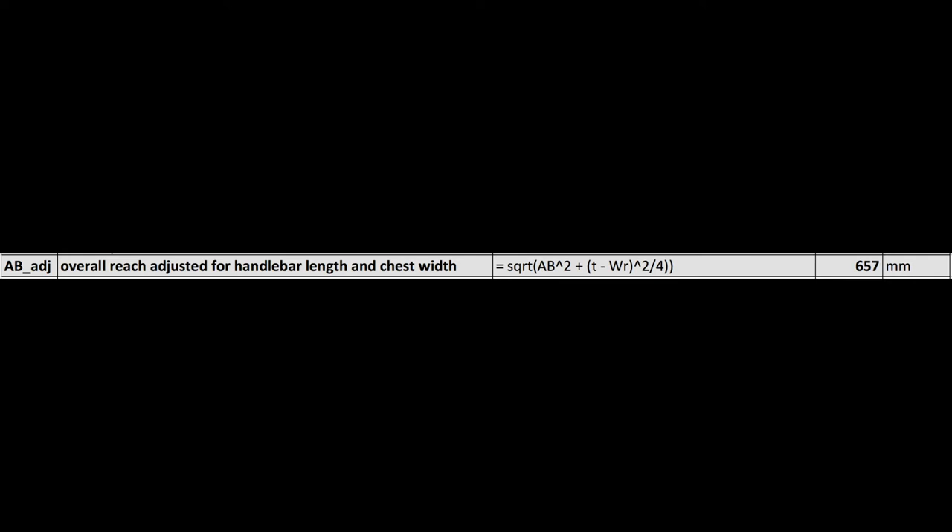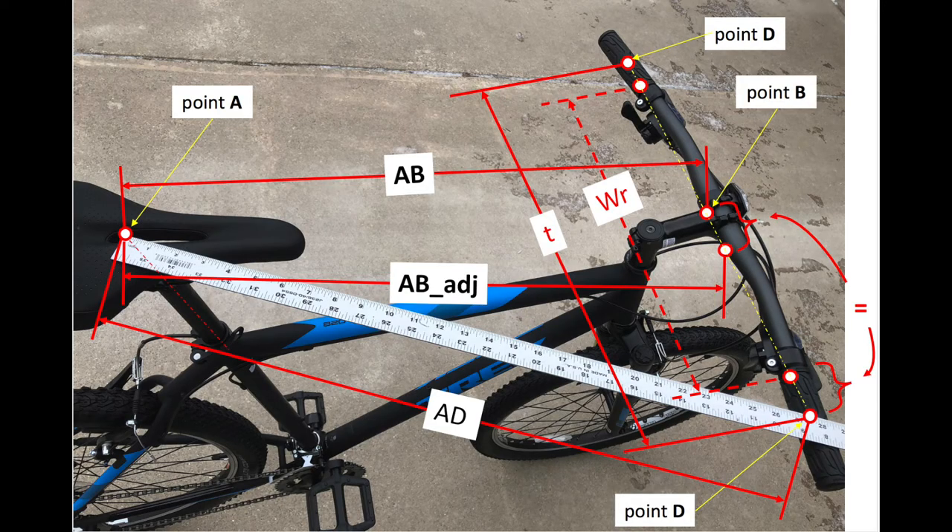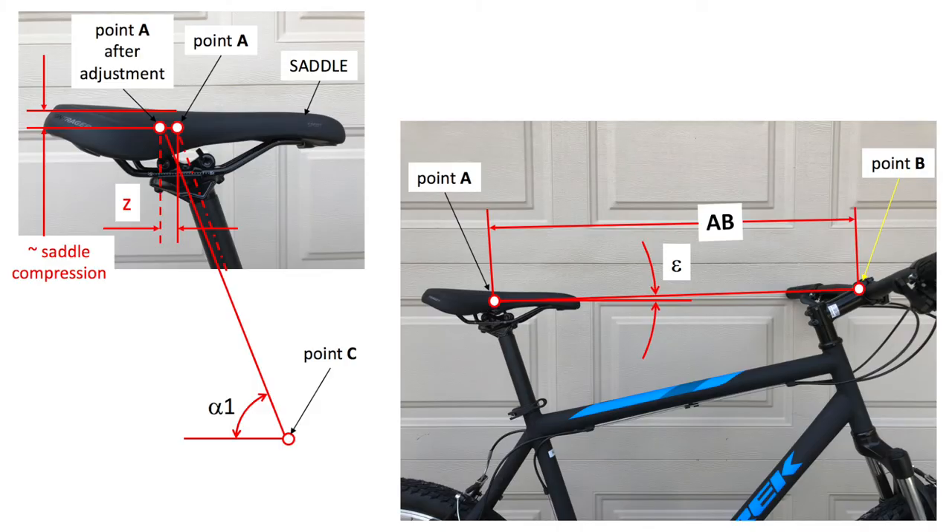Third: the adjusted overall reach AB adjusted. This dimension accounts for the difference between the handlebar length between hands and the chest width. A longer handlebar forces the rider to spread his arms apart, having the same effect as an increase in overall reach; the difference is zero if the arms are parallel when hands are on the grips. Fourth: the leaning angle epsilon — the angle between a horizontal line and the AB line. It tells us if the rider will lean forward or backward. Forward leaning requires the arms to support more weight but allows faster, more aggressive riding; backward leaning puts more weight on the saddle and is more relaxed, but aerodynamic resistance is higher.